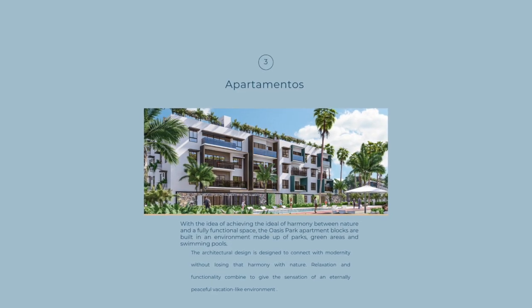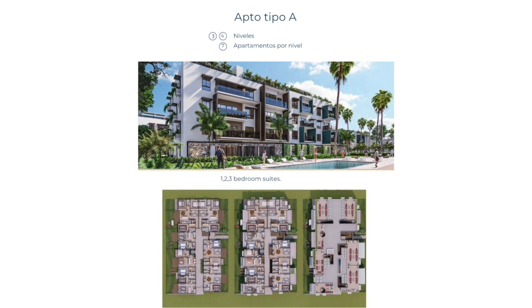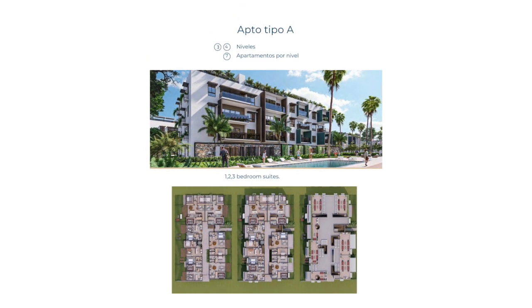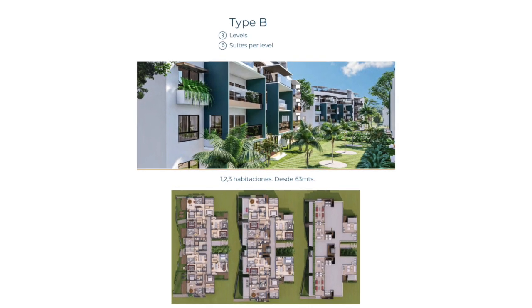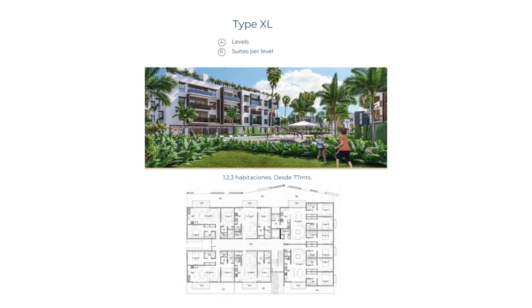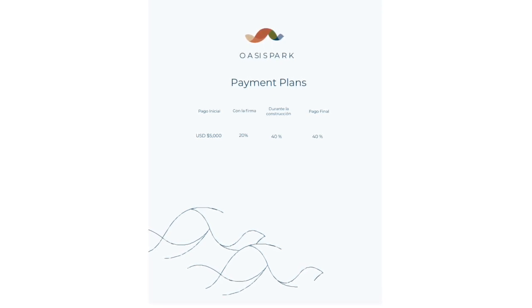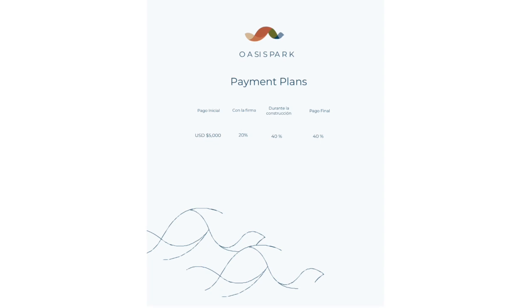The apartments range from three to four storey buildings with very few units on each floor — ideal and spacious. The payment plan is listed above, however we can organize to ensure that you get a scheduled payment plan with the builder.